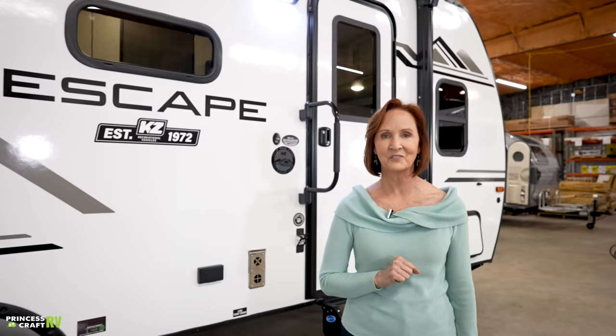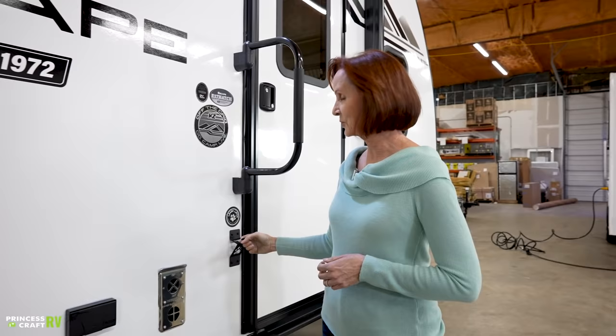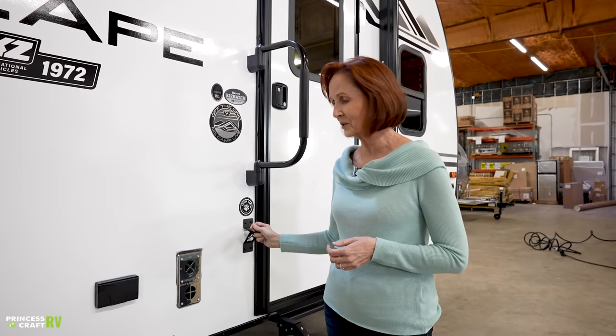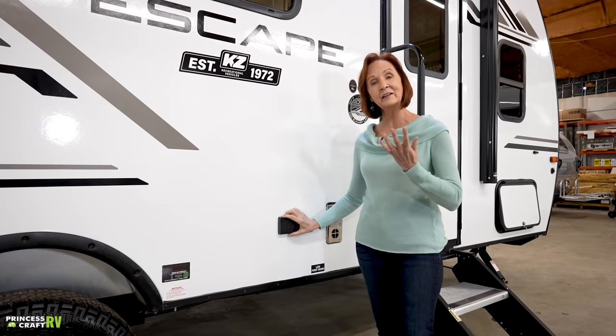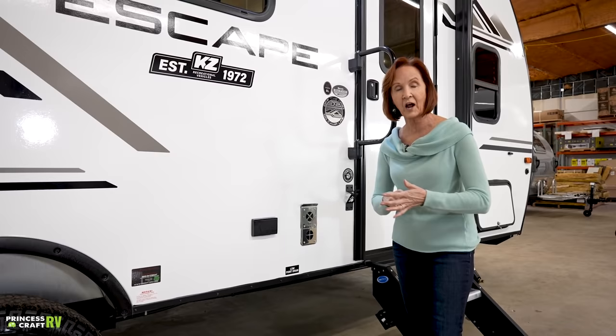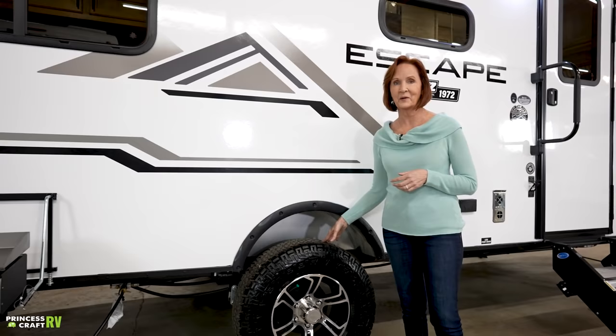Coming out of the trailer, there's a fold-away handle to make it easy to get in and out, especially on rough terrain. There's a nice hook right here — a pet leash hook with a little dog footprint on it, handy for lots of things to hang by your door. The furnace outlet for the 20,000 BTU furnace is right here, along with 110 outlets for a TV or patio lights. There's a low-point drain sign in the center of the trailer marking the hot and cold water line drains. And those aluminum wheels with mud tires — great for getting off the beaten path, part of the off-grid package.